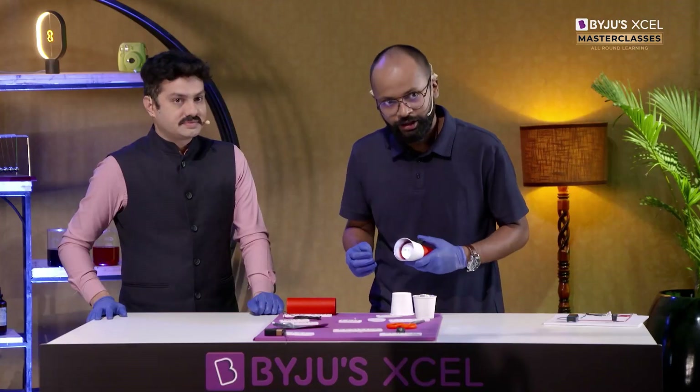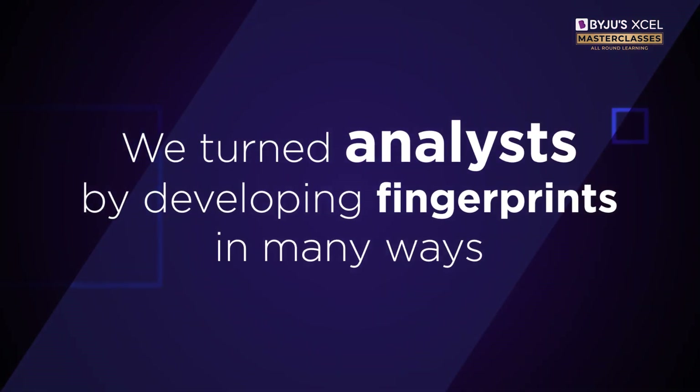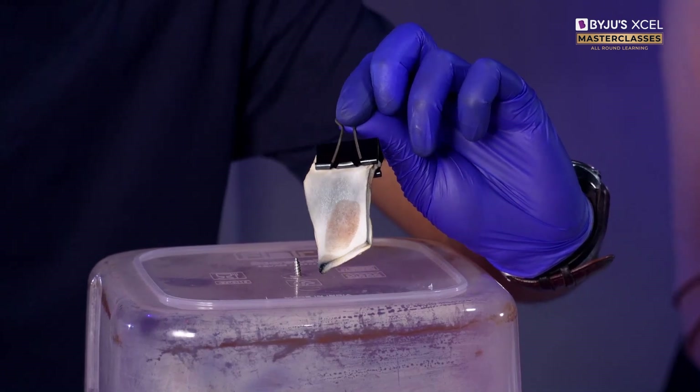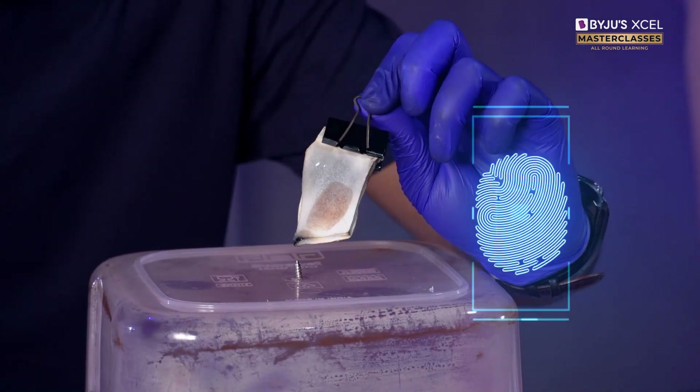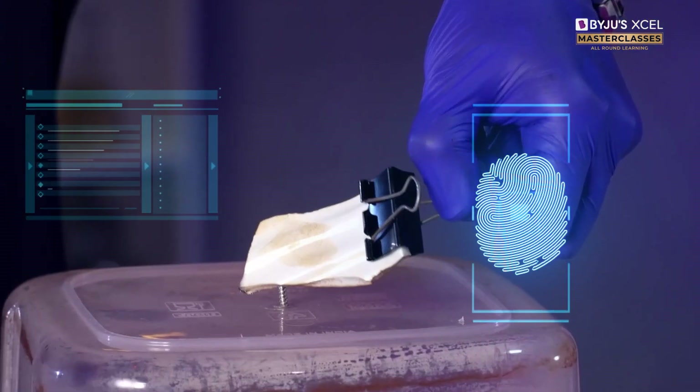When we turn it on, notice this is your very own UV torch. This was a plain white piece of the vase. Now, if you notice, we have a fingerprint over it.